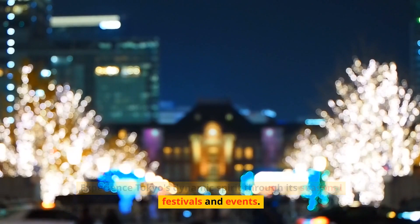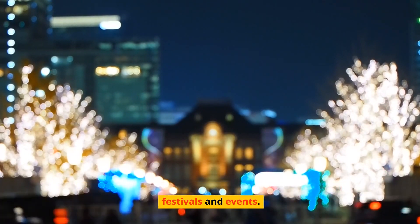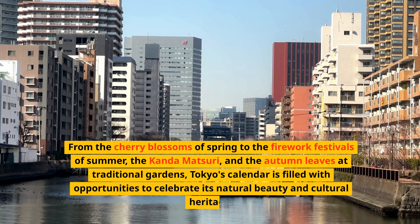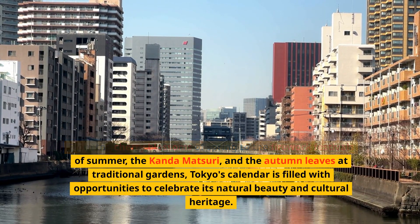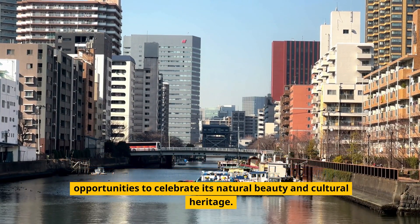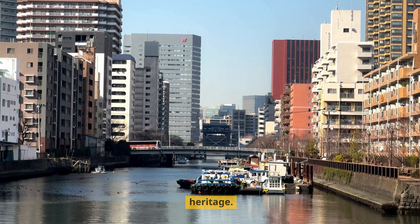Experience Tokyo's dynamic spirit through its seasonal festivals and events. From the cherry blossoms of spring to the firework festivals of summer, the Kanda Matsuri, and the autumn leaves at traditional gardens, Tokyo's calendar is filled with opportunities to celebrate its natural beauty and cultural heritage.